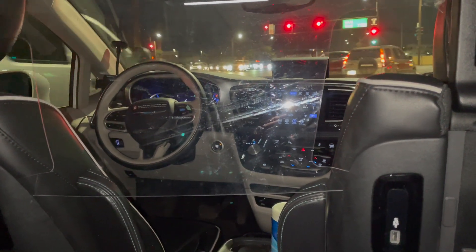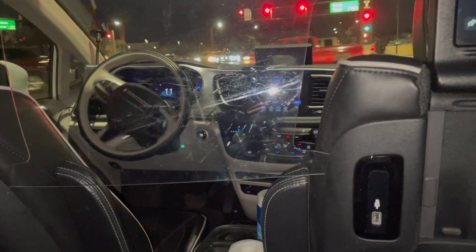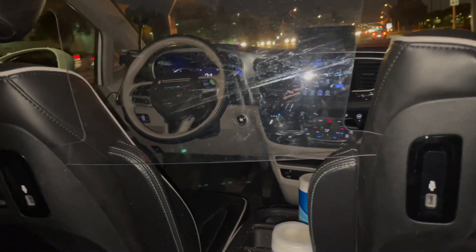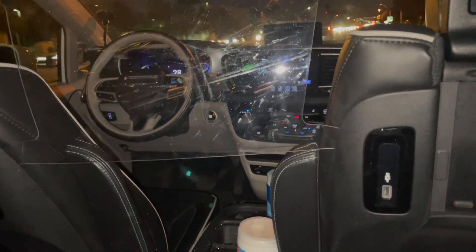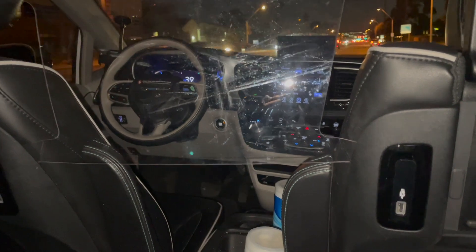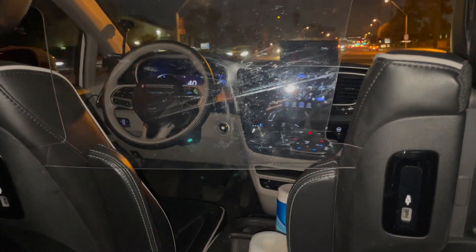As a passenger, the ride feels like a human driver — no obvious hesitations or indecisiveness. There are some geographical details that are curious. The car passed our friend's house and stopped two houses away to pick us up.